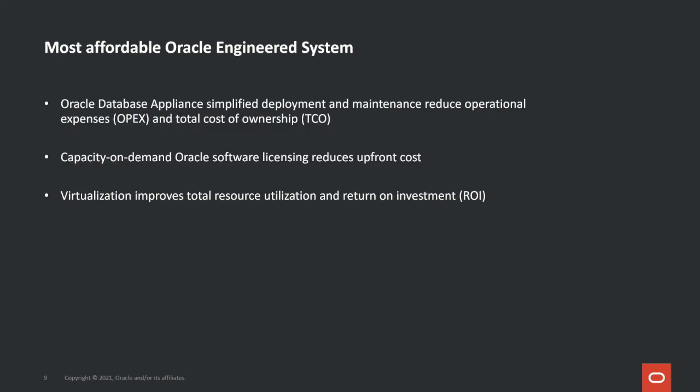Our third core value proposition is being very affordable. ODA has the lowest entry price for an Oracle engineered system. ODA's simplified deployment and maintenance reduces operational expenses and total cost of ownership. Its capacity-on-demand Oracle software licensing reduces upfront costs for our customers. And virtualization improves total resource utilization and return on investment.